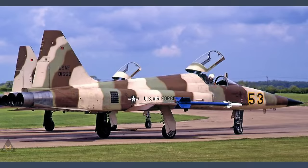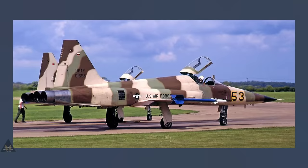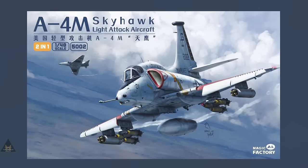Number 19 is Eduard's Freedom Tiger F-5E in 1:48, coming with nine marking options and some new parts. It is a new mold from AFV Club, which was first tooled in 2010.